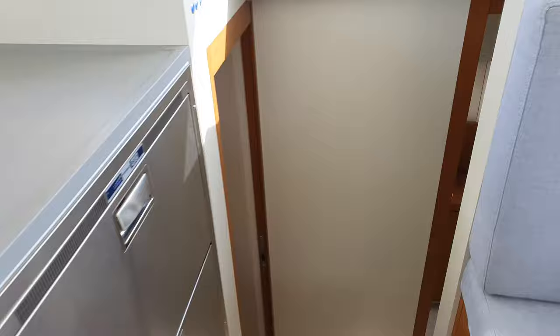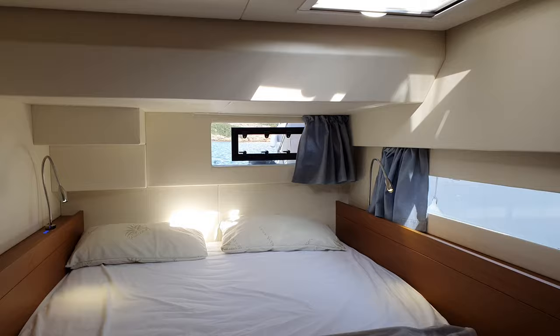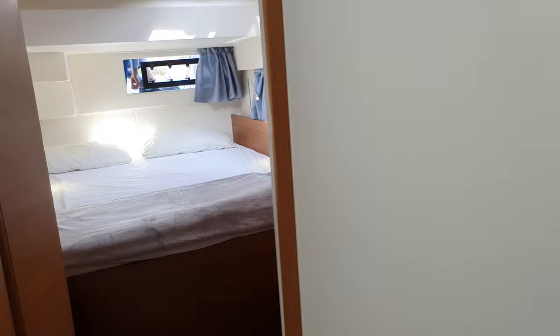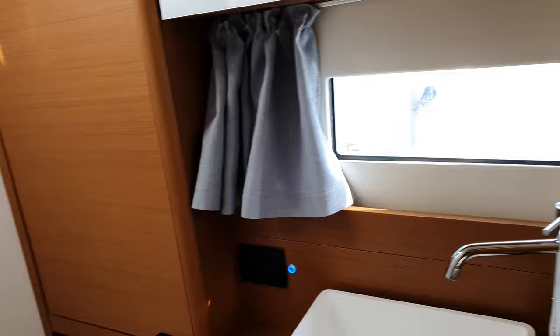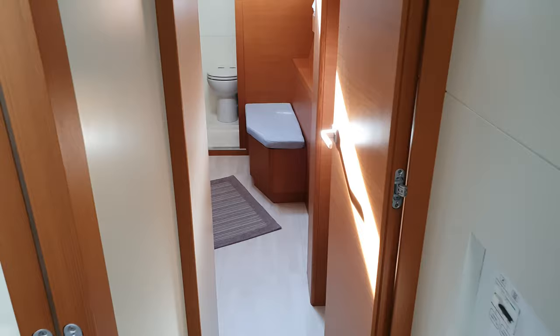From the saloon we get into the left hull, with a very wide and well-lit forward cabin. We go to the bathroom of the forward cabin — it's very wide and huge, with a separate shower with seating and two openings, even a third one with glass.